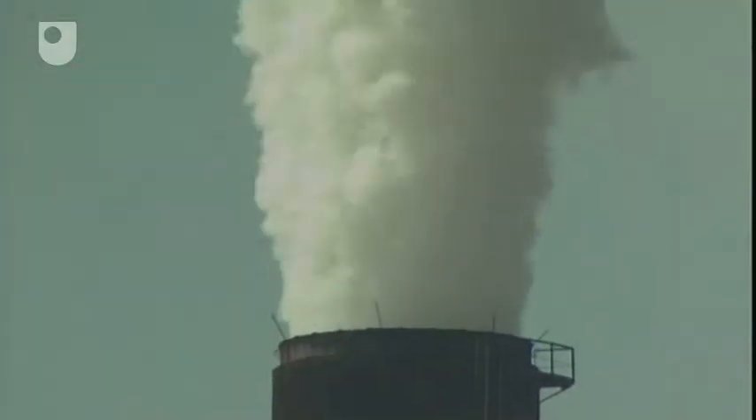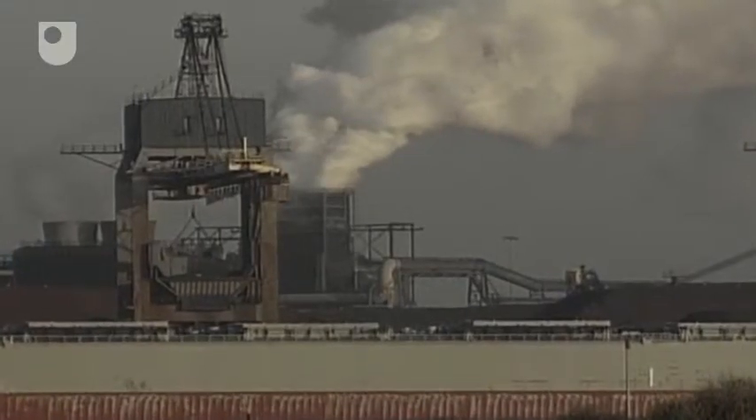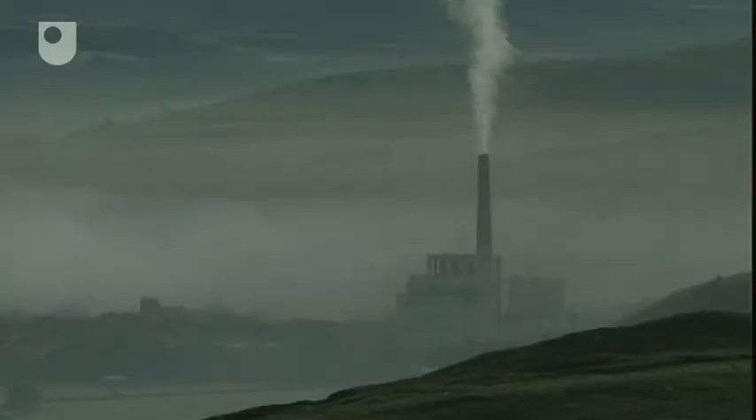Fossil fuels will be here for many, many years to come. China's building a gigawatt a week of coal-burning power plants. At the moment we're burning fossil fuels in power stations that are very inefficient. Across the world, ever-increasing carbon emissions are forcing the pace of climate change. The main culprit? The wide-scale combustion of fossil fuels.